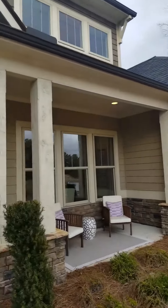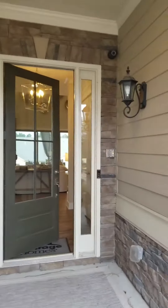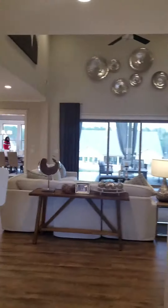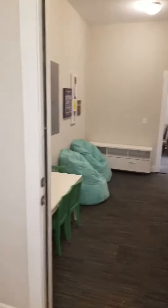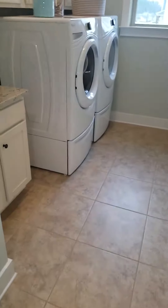Hello, thank you for stopping by today. I'm touring a Meritage home community in Fayetteville. Walking into the two-story foyer area, here you have a mudroom and your laundry area.